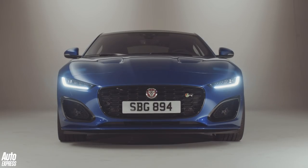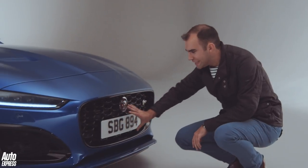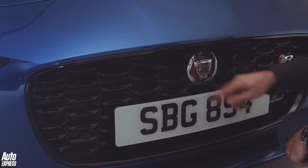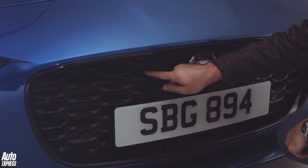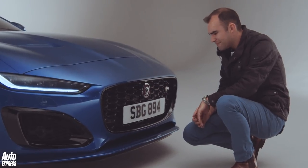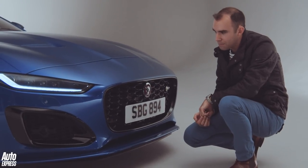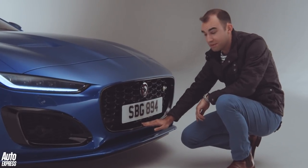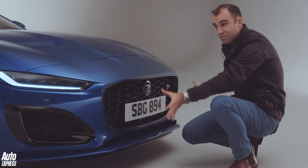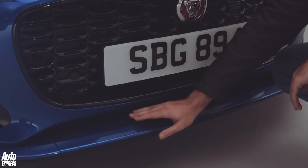Jaguar has worked really hard on making this car look lower and wider, though in actual fact its dimensions are identical to the car it replaces. At the front, the grille is lower and wider than before — it's totally new. The strengthening beam the number plate used to sit on has been removed, and the new grille features a lozenge design with a gloss surround, satin interior, and nice little design touches. There's also the F-Type logo at the bottom, and the entire bumper section is new.